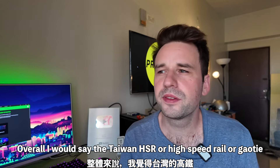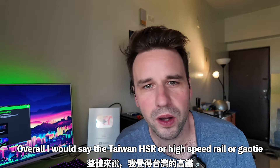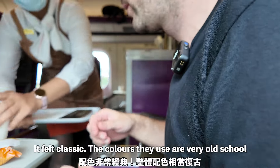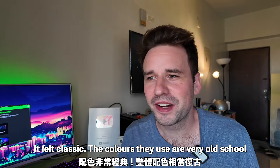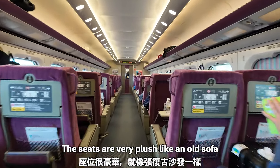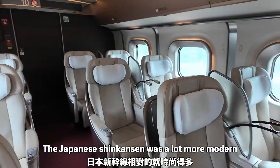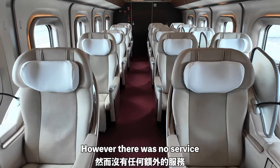Overall, I would say that the Taiwan HSR had way better service. There were people coming, giving me snacks and coffee, taking the trash away, and it felt very classic. Like the colors they used are kind of old school and the seats are very plush, like an old sofa. However, the Japanese Shinkansen was a lot more modern and a lot nicer to be in. However, there was no service — any food or drinks you want, you have to buy ahead of time.